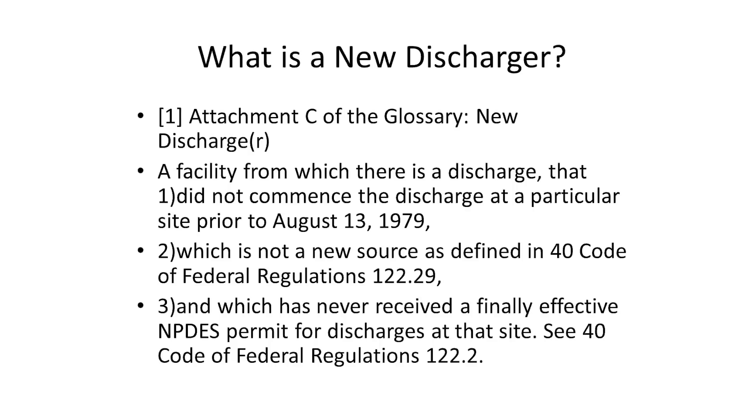A new discharger is if you had a discharge that commenced after August 13th of 1979, you haven't been defined as a new source by the EPA, and you've never had an NPDES permit for stormwater discharges at the site. Number three is very important. For example, if you were an auto dismantler under the old permit, the 9703 DWQ, and you sell your business to a new auto dismantler after July 1st, you wouldn't be a new discharger because there has been stormwater NPDES permit coverage for that site, that location, as well as for those types of stormwater discharges.